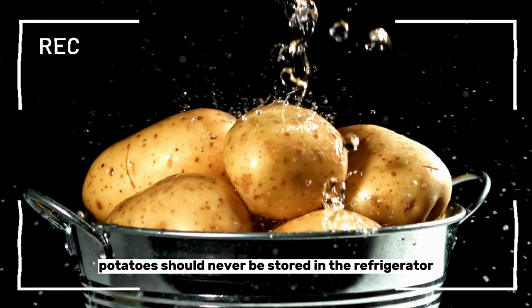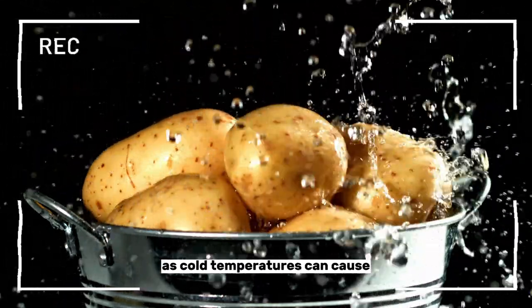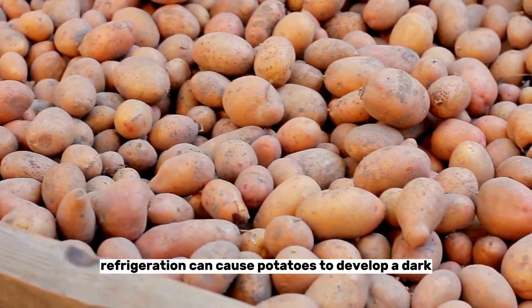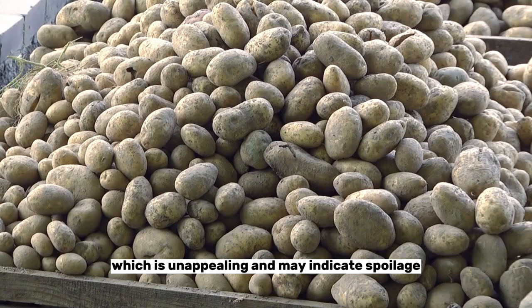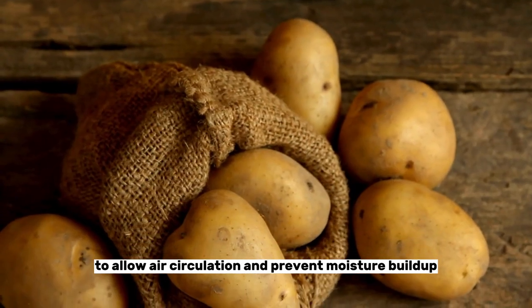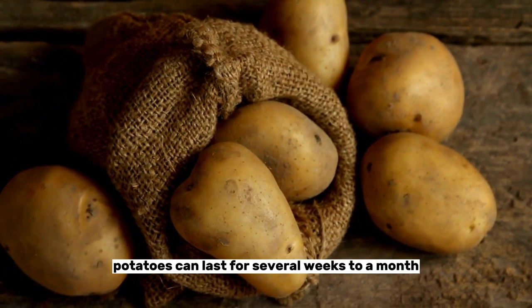Number four: potatoes. Potatoes should never be stored in the refrigerator, as cold temperatures can cause the starch in the potatoes to convert to sugar, resulting in a sweet, gritty taste. Additionally, refrigeration can cause potatoes to develop a dark, spotty appearance, which is unappealing and may indicate spoilage. Potatoes are best stored in a cool, dark place with good ventilation, such as a pantry or cupboard. Keep them in a paper bag or a basket to allow air circulation and prevent moisture buildup. Properly stored potatoes can last for several weeks to a month.